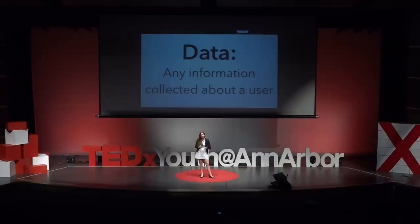What is data? Data can mean a lot of things, but when I talk about it here today, I just mean any information that's been collected about a user.